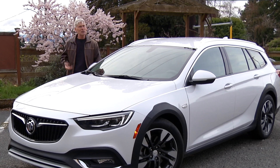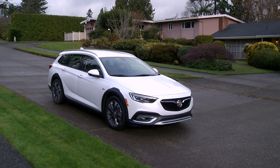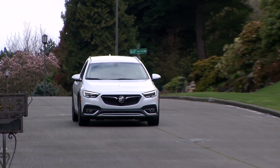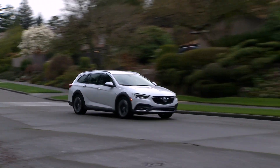The Audi Allroad is definitely smaller than this. The Regal TourX is aggressively priced for a GM vehicle, with retail starting at about $30,000. The top trim Essence model I'm driving is optioned up to $39,760.